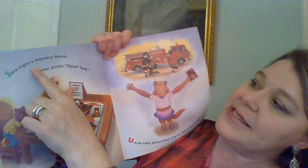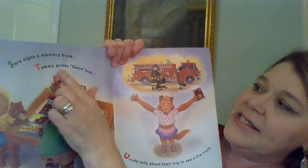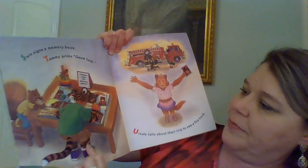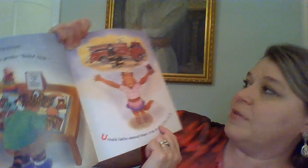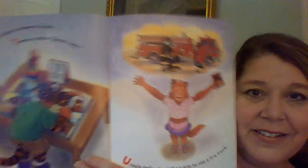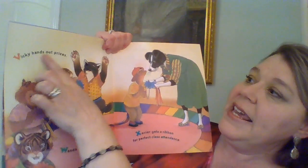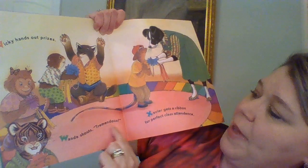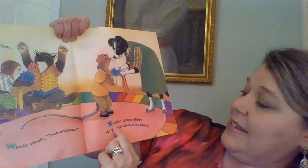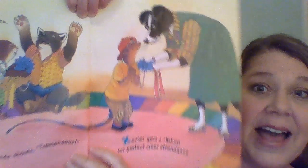S: Sarah signs a memory book. T: Tommy prints 'good luck.' Oh, there they are. U: Ursula tells about their trip to see the fire truck. That would be fun, wouldn't it? V: Vicki hands out prizes. W: Wanda shouts, 'Tremendous!' X: Xavier gets a ribbon for perfect class attendance — that means he never missed a day of school. Good job, Xavier.